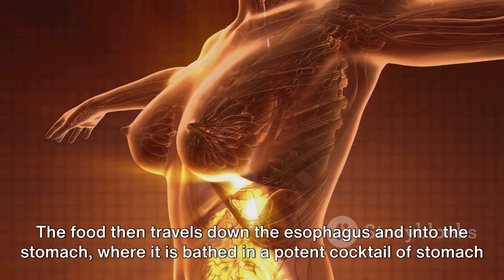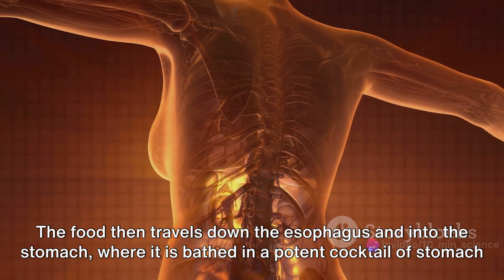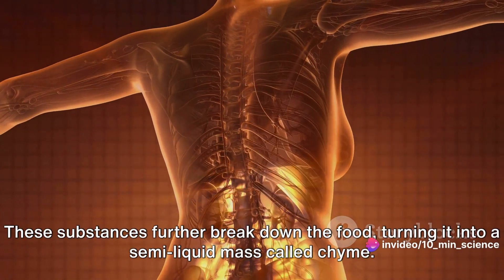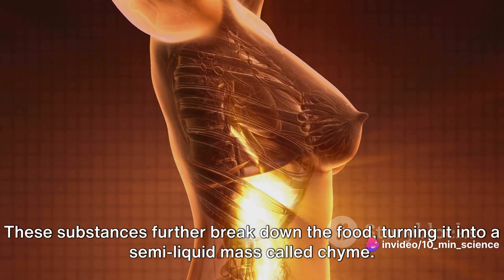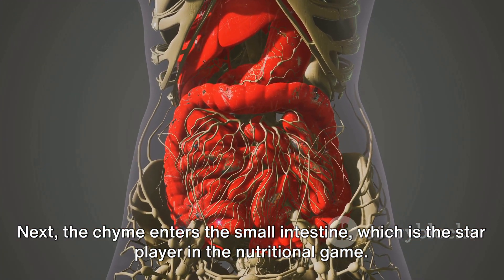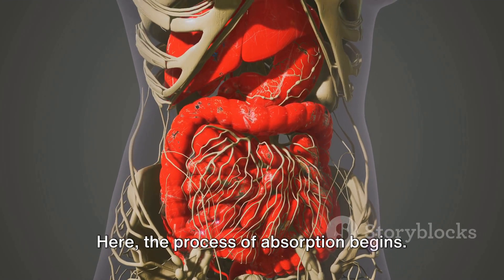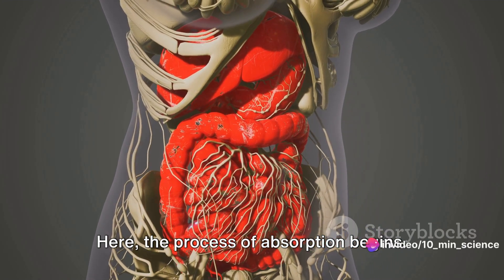The food then travels down the esophagus and into the stomach, where it is bathed in a potent cocktail of stomach acid and enzymes. These substances further break down the food, turning it into a semi-liquid mass called chyme. Next, the chyme enters the small intestine, which is the star player in the nutritional game. Here, the process of absorption begins.